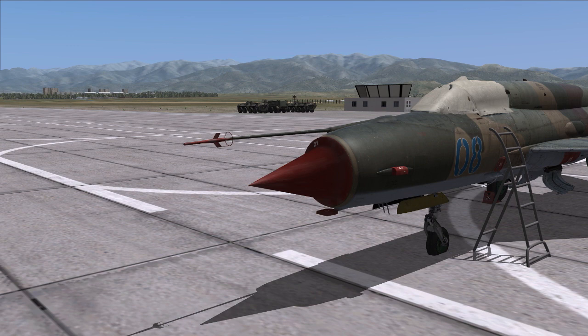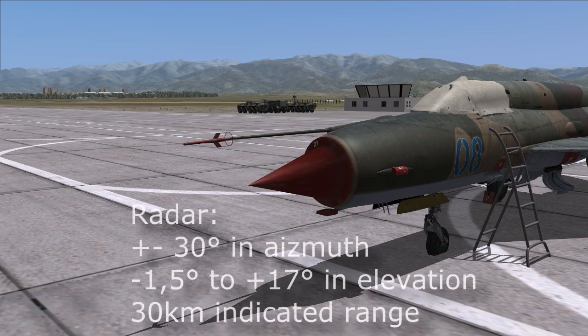Another thing housed in the nose is the Sapphire Radar. It's a very early radar and therefore quite limited — for example, you cannot move it left and right as on a modern jet. The radar is essentially fixed; you can only move it slightly in elevation to compensate for ground clutter. Otherwise, you have plus or minus 30 degrees in azimuth, and minus 1.5 degrees up to plus 17 degrees in elevation.